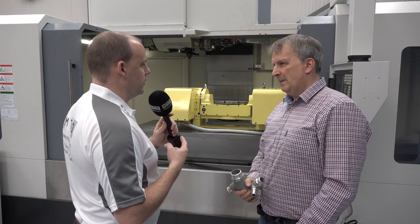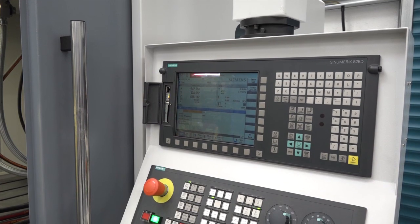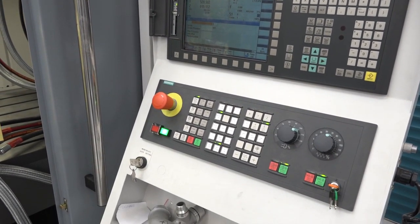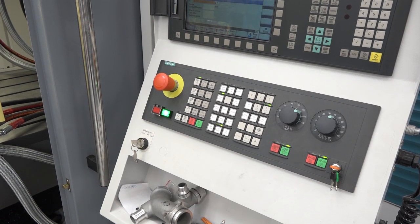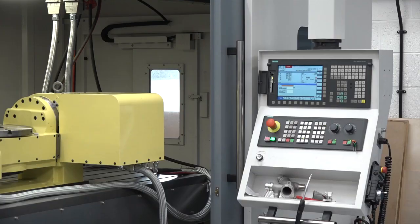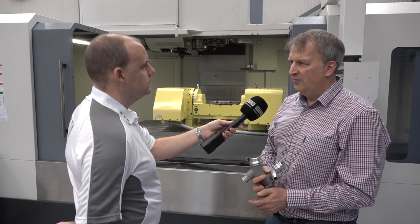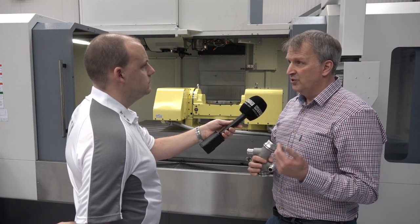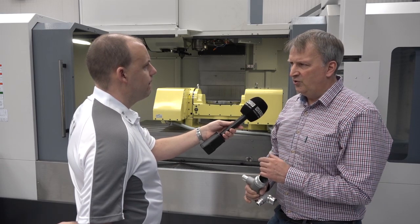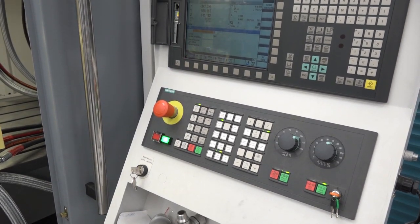One thing that strikes me is you've got a Siemens control on this machine — the 828D — but you've got FANUC controls as well. Often we go into machine shops and they favour one or the other, but you can use both. For us the controller is almost a secondary concern — what's most important is the speed of processing. We do all our programming offline using WorkNC for the paths and Busy for design. Our preferred system is the Siemens 828D — it's very cost-effective and very powerful compared to the Heidenhain.